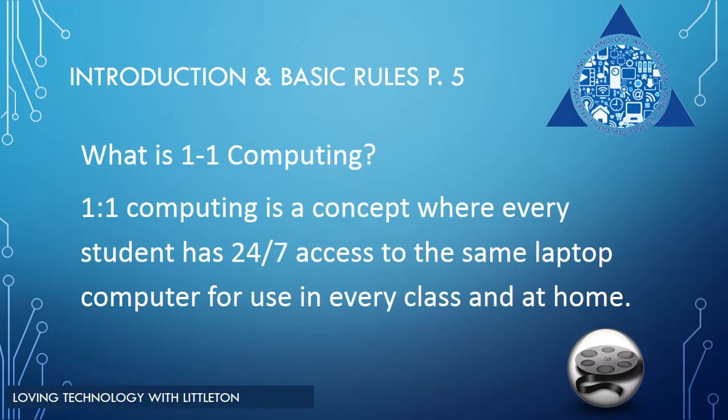One-to-one computing allows every student to have access to their laptop 24 hours a day, seven days per week. Feel free to turn to page 5 in your one-to-one handbook for additional information. Please make sure that you read over the basic rules for caring for the laptop. Now, let's watch a short video and take a look at some of the ways that students benefit from using laptops in the classroom and at home.